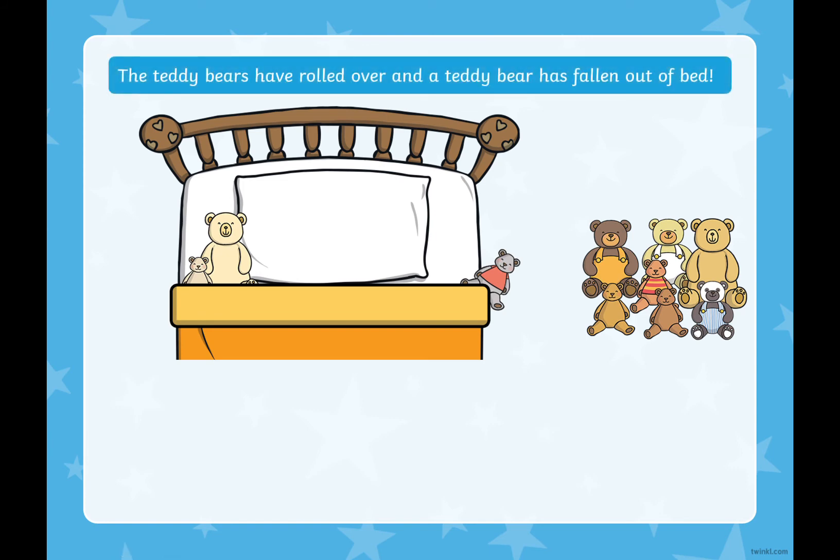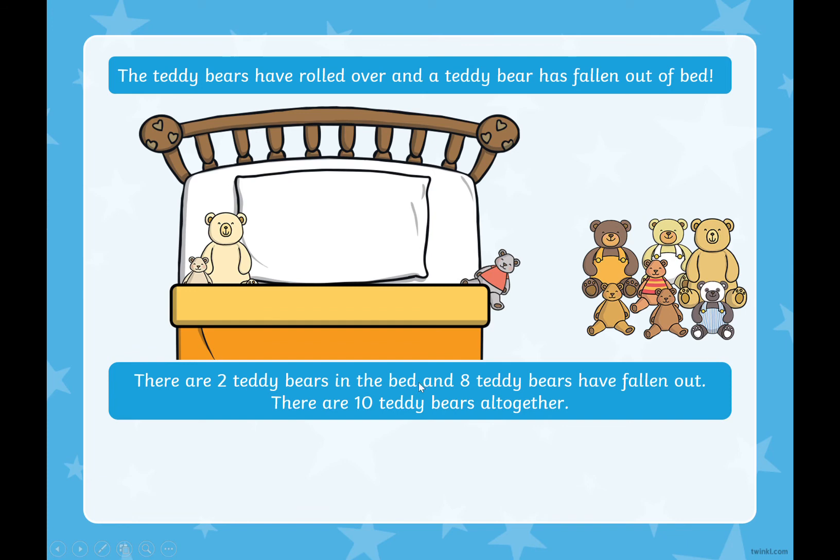The teddy bears have rolled over again and another teddy bear has fallen out of the bed. How many teddy bears have fallen out now? One, two, three, four, five, six, seven, eight. There are eight teddy bears that have fallen out. We know we've got ten altogether, so how many are in the bed? That's right, there are two teddy bears in the bed and eight teddy bears have fallen out. Two plus eight equals ten.